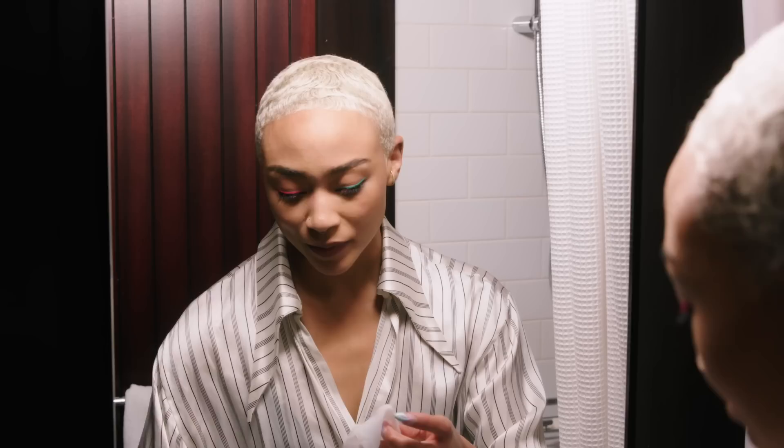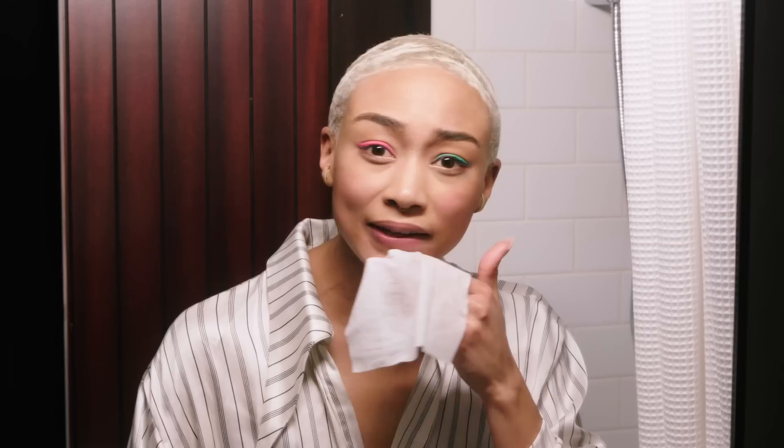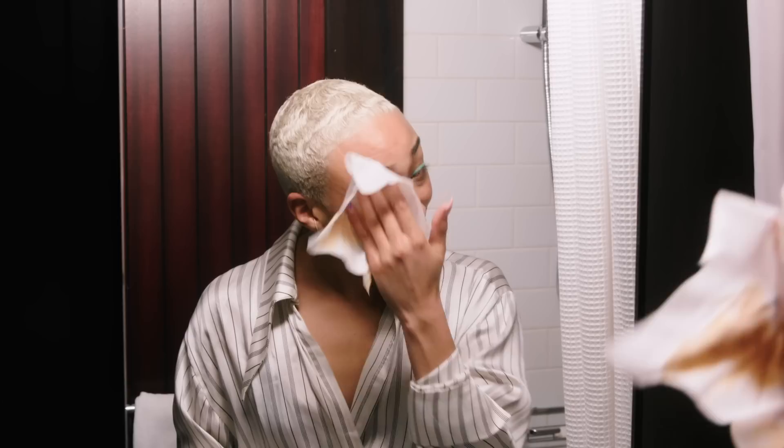I'm gonna take one of these. I really like softer makeup wipes. Sometimes makeup wipes can have those ridges, but my skin's really sensitive and it just tends to feel like it's burning if I have those rougher ones. I always do foundation first and go all around my eyes, because I feel like the eyes are the hardest part to get off.